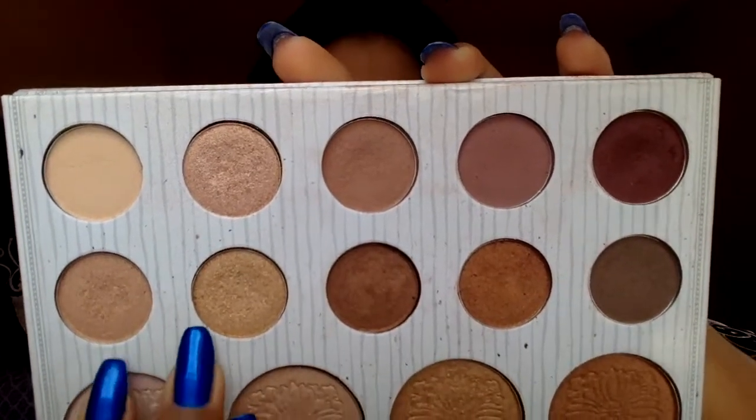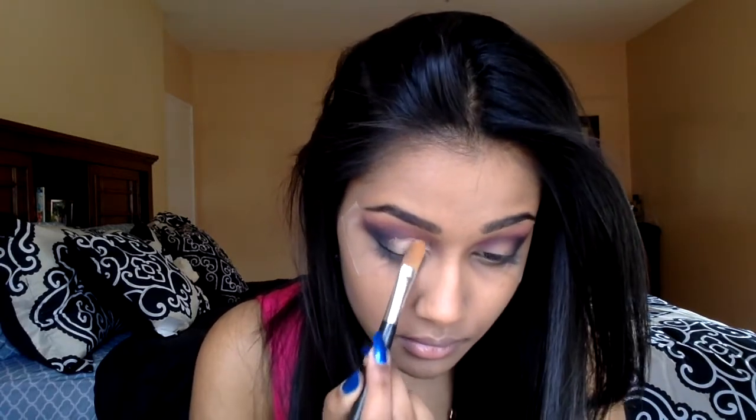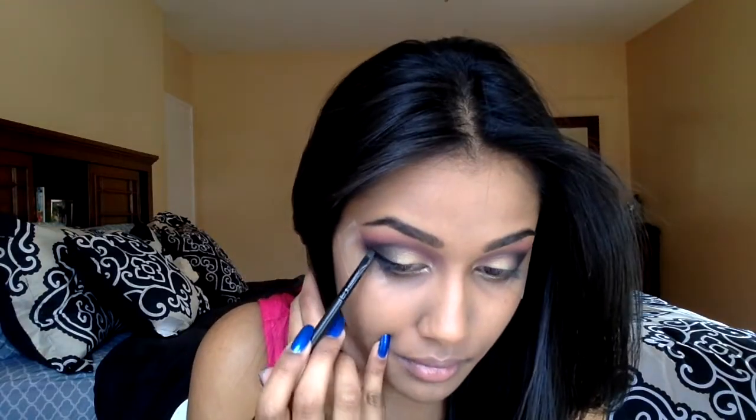For the lid color, I'm going into my Carly Bible palette and picking up those two goldish shades, applying them all over the lid. I take the edge of my brush and flick it out to the end to blend it. Then I'm going to add more black over the top of that.